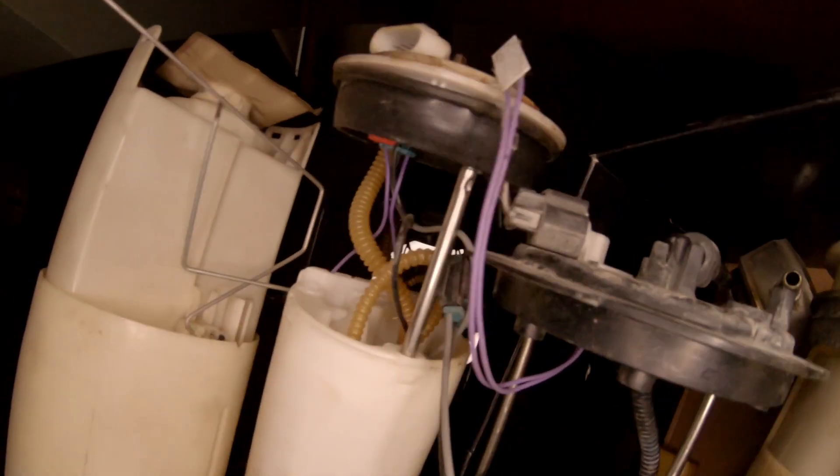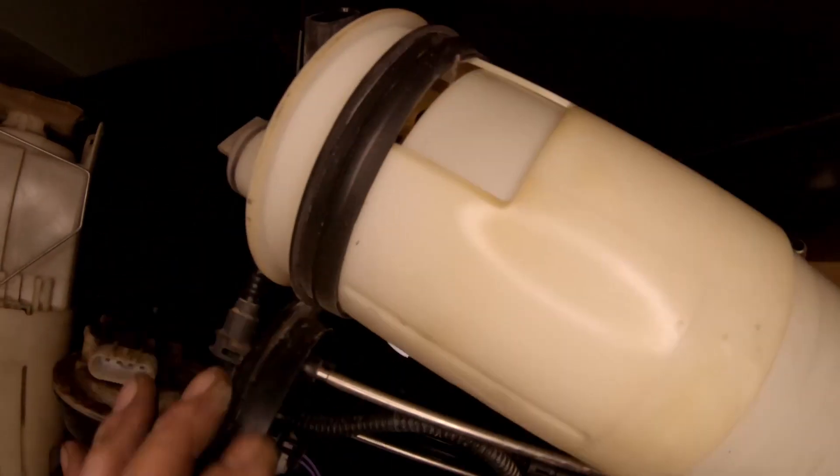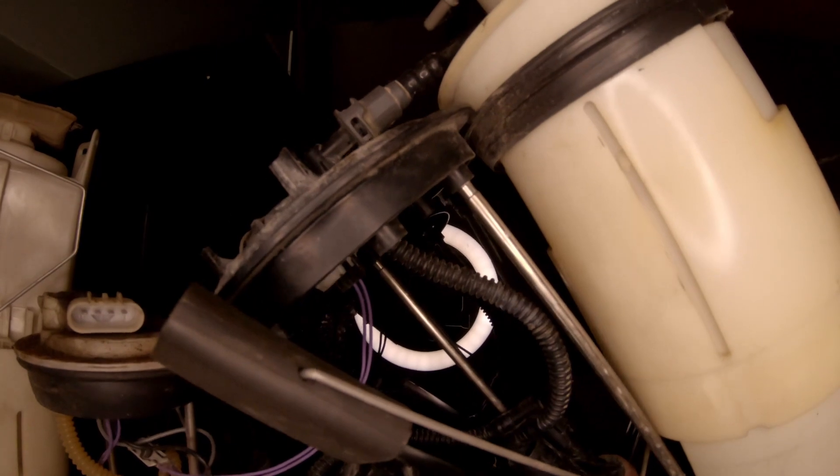If that fuel pressure is lower than it should be, that could be causing your random cylinder misfire code. If you find that your fuel pressure is low, change your fuel filter first — a plugged filter will cause a low fuel pressure reading on your gauge. Do that before you go out and buy an expensive fuel pump.